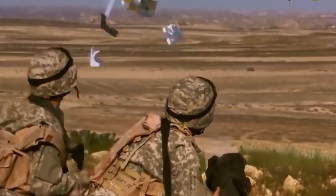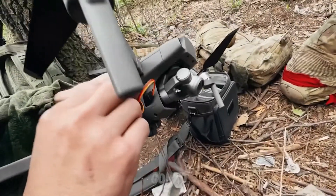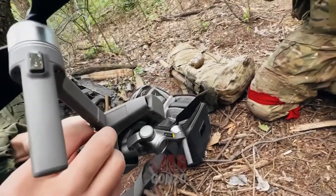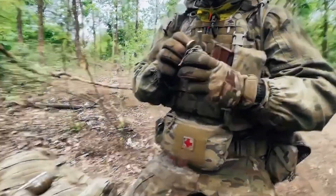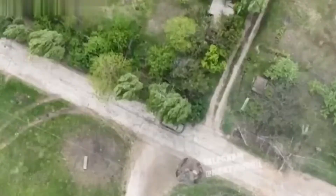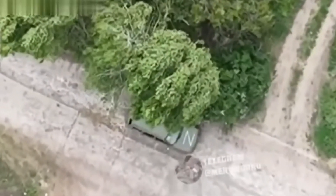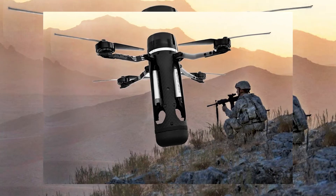The most popular kamikaze drones are the Switchblade and the Phoenix Ghost. The war showed that such drones can be made from improvised means, and videos of civilian drones dropping grenades or improvised explosive devices on Russian troops began to appear.